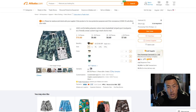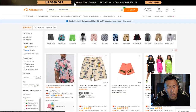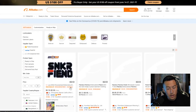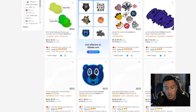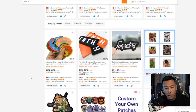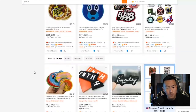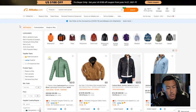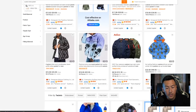Even products that aren't verified can have high ratings, but I prefer to go with verified suppliers. Let me know which products you want to see — I'm interested in the shorts and jackets. Let's also look at patches. There are some cool embroidered patches and even a Chanel-style patch. Searching 'custom men's jacket' shows some interesting windbreakers and lightweight training jackets.